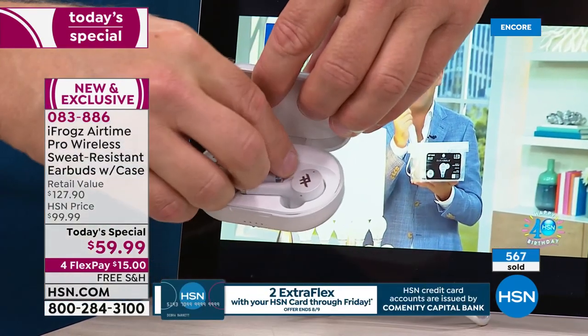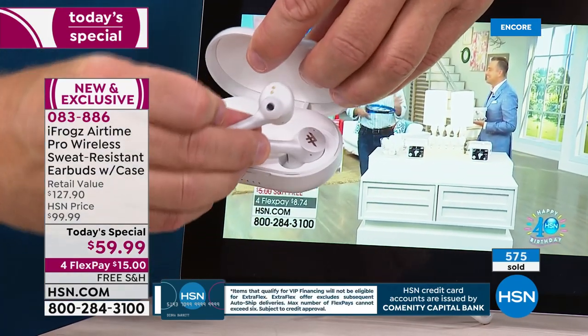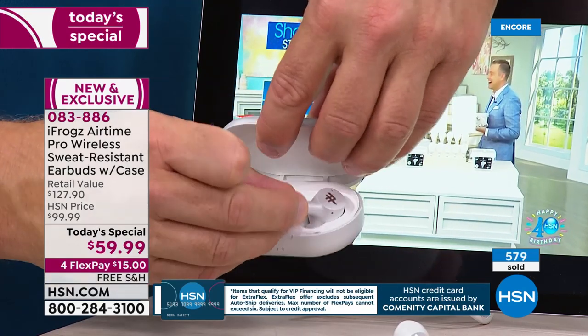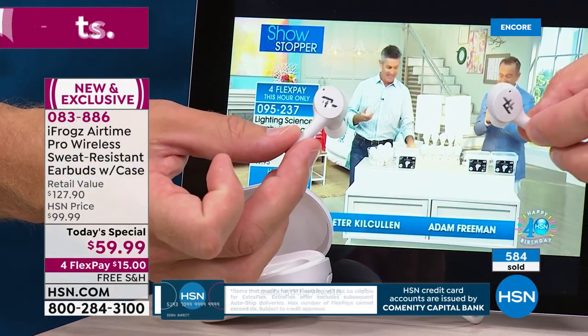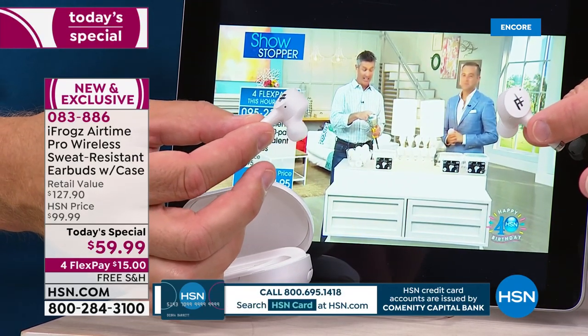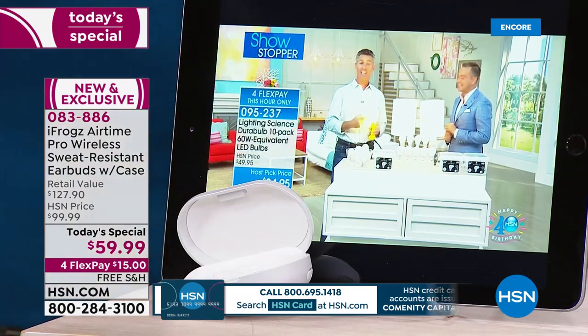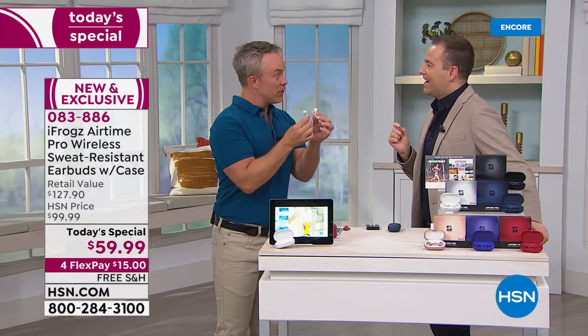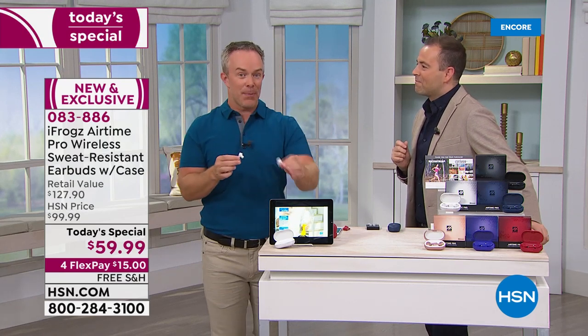I pop them out and look at how shiny those are. The other brand only comes in white, so if you have a few kids in the household, you're going to give them something different. It's already auto-paired, which is awesome. What you're also going to notice — they pair to each other, left and right. So you don't have to worry about turning this one on, turning that one on separately. It pairs with the device automatically.